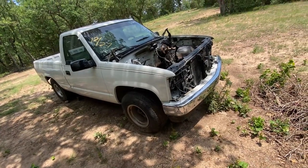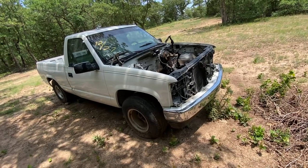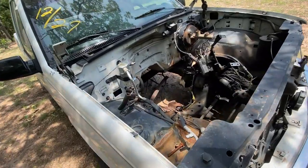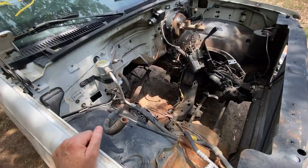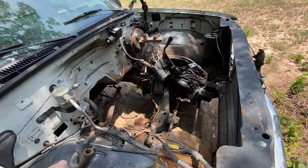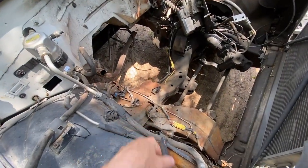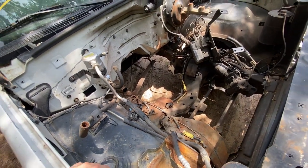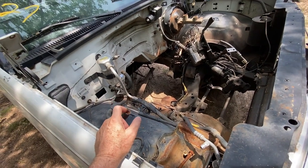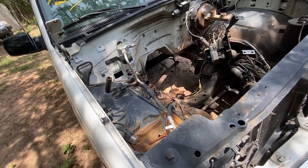Should we get a donor vehicle and LS swap it? A donor could supply the things that are missing — such as the complete wiring harness; almost all the wiring under the hood is gone. It was a V8 truck — I can tell by the motor mounts. Don't know if it was a 5.0 or 5.7, but it doesn't matter. It was also automatic and had air conditioning.